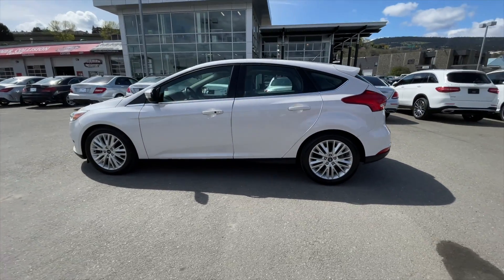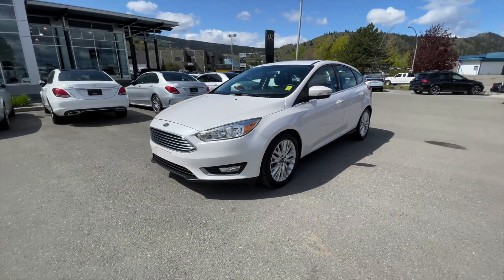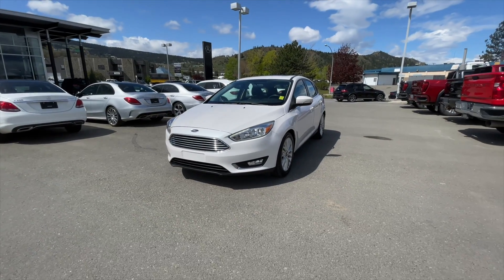This Focus has 17-inch aluminum wheels along with remote vehicle start, and it has also passed our strict 150-point inspection, which now makes this Ford a certified pre-owned vehicle.